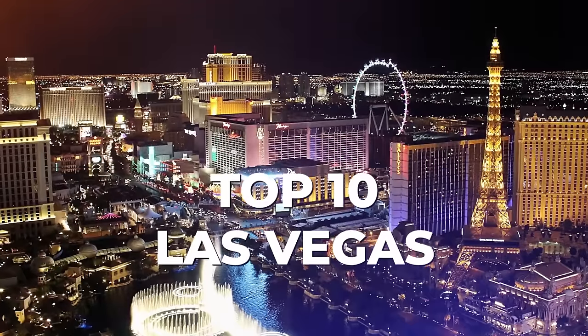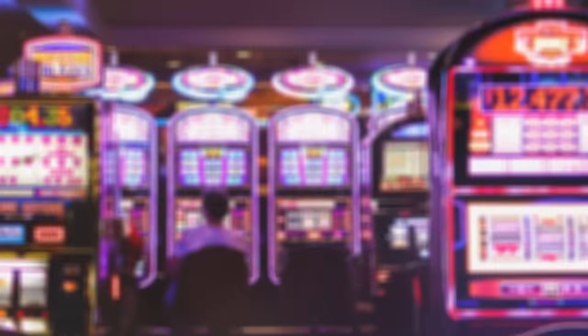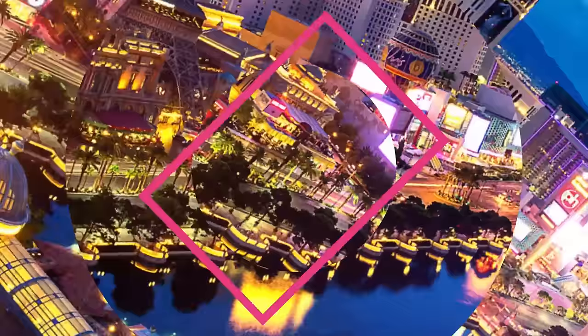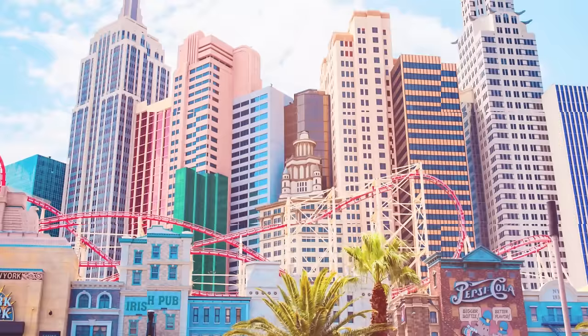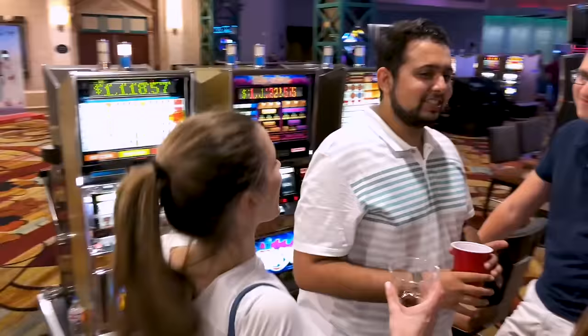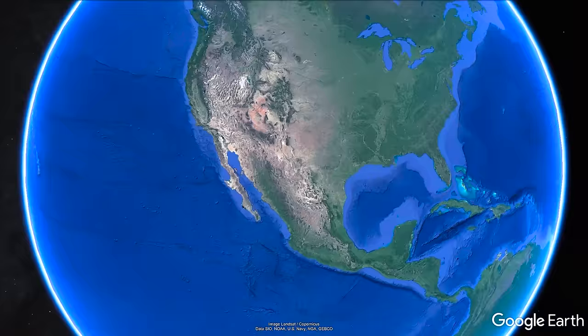In this video, we'll show you 10 best things to do in Las Vegas, besides gambling and nightlife. Don't forget to like this video and subscribe to our channel, and share your own City of Lights experience in the comments below. The suggestions are based on our fun trip to Vegas. Here are our top 10 picks.